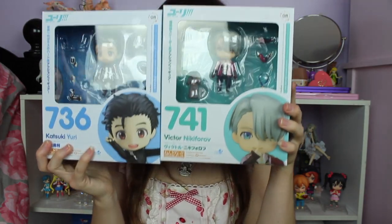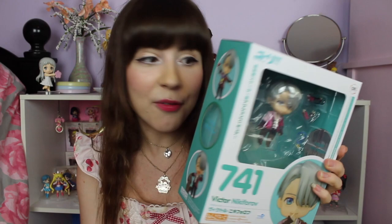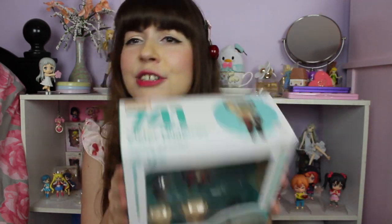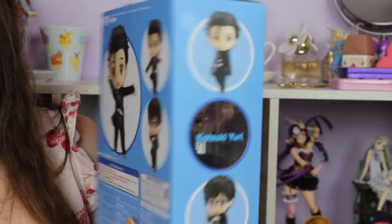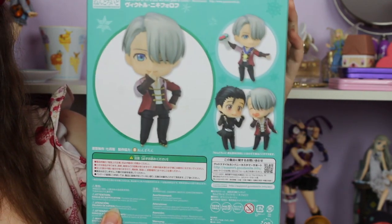The other two nendoroids I'll show together because they go together — it's Yuri and Victor from Yuri on Ice. I of course had to get them, and I have Yurio pre-ordered for January. Their nendoroids turned out super adorable, especially Victor's, because he comes with his heart mouth faceplate. Yuri is of course a precious cinnamon roll as well. I'm just super excited to unbox them and pose them together.